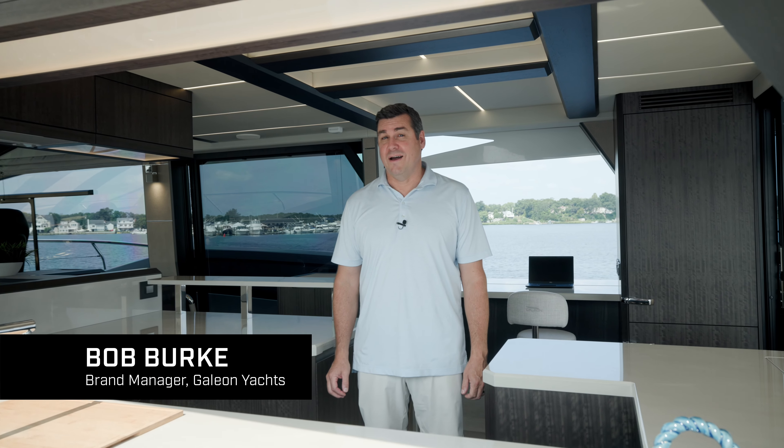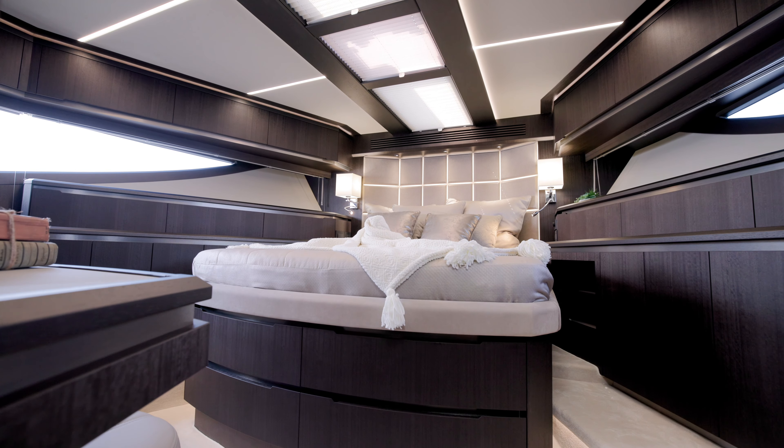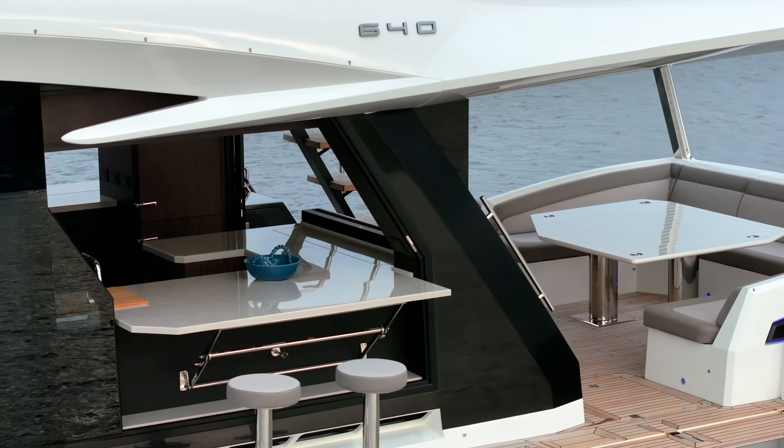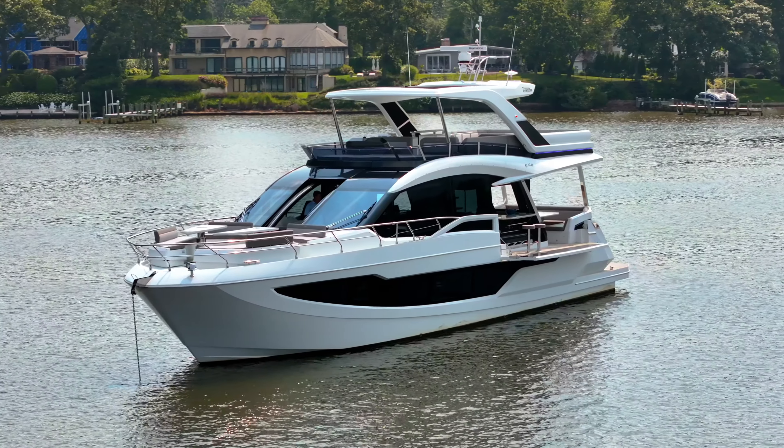The Galleon 640 Fly is an award-winning masterpiece of design and engineering. I'm going to show you how the Galleon shipwrights have made this iconic yacht even better.